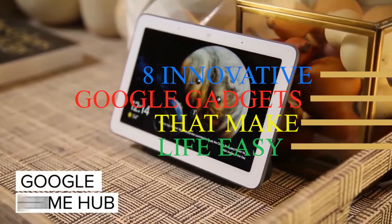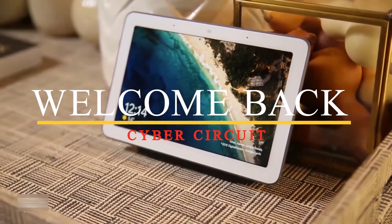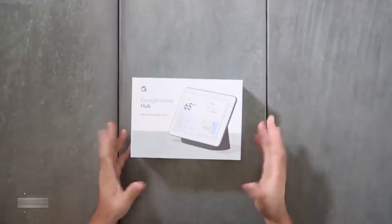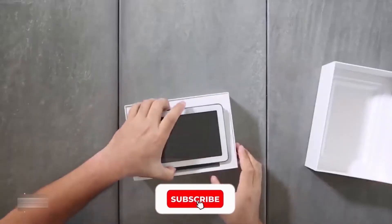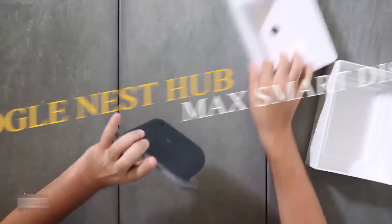Eight innovative Google gadgets that make life easy. Hello lovely YouTube family, welcome back to Cyber Circuit. In today's video we're going to talk about eight innovative Google gadgets that make life easy. Before we start, I want you to hit that red subscribe button so you never miss out on any of our videos.